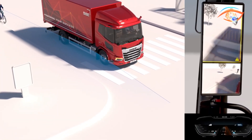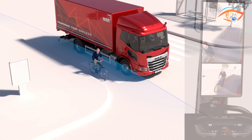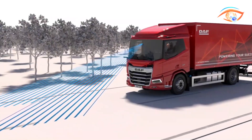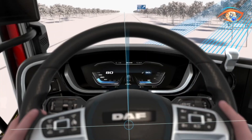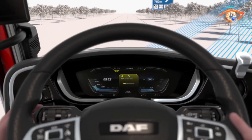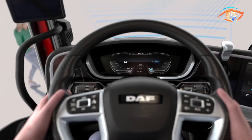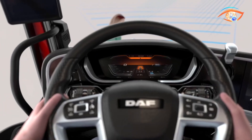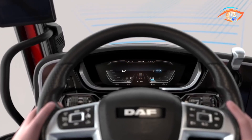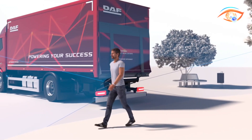Features such as drive-off assist and side and turn assist provide critical alerts for cyclists and pedestrians, addressing blind spot dangers. Speed limit recognition, lane departure warning, rear view camera and emergency stop signal further strengthen driver awareness and vehicle control. For well-being, drowsiness detection helps combat fatigue, while alcohol interlock preparation adds preventive safety. Combined with excellent cab visibility and reinforced structures, DAF's Driver Assistance Systems deliver a comprehensive balance of active and passive protection.